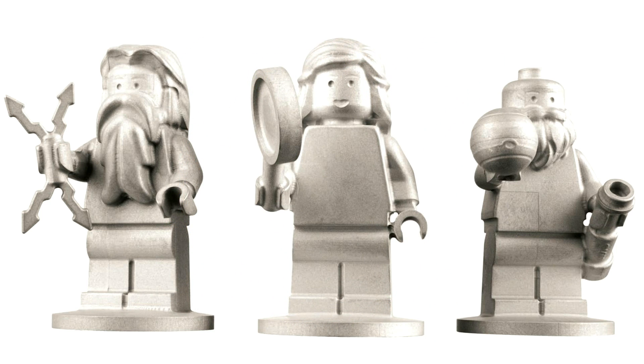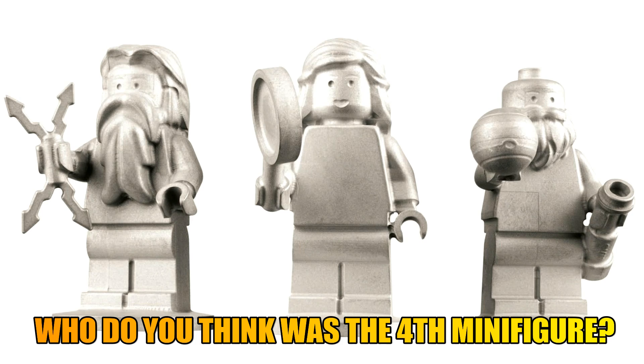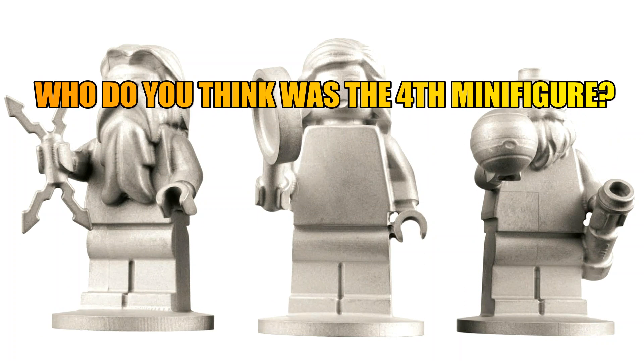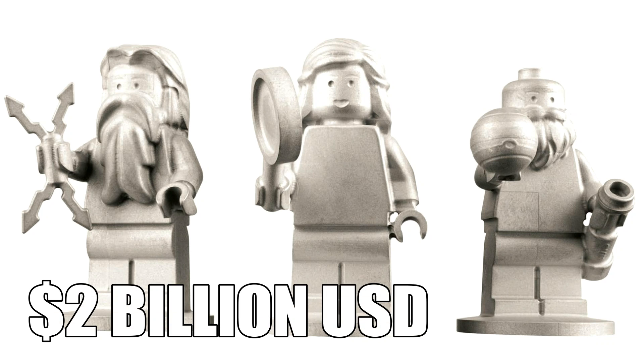Interestingly, there was actually a fourth minifigure planned, however it was rejected by NASA, so only these three went up into space. It's really hard to know what that other minifigure was going to be — whether it was another historical figure or possibly another Greek god or goddess. If you have any thoughts on who it may have been, be sure to leave a comment down below.